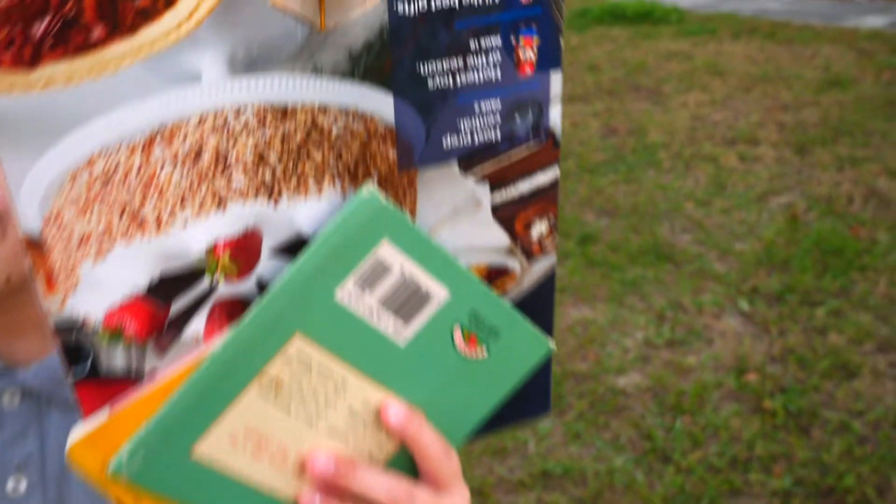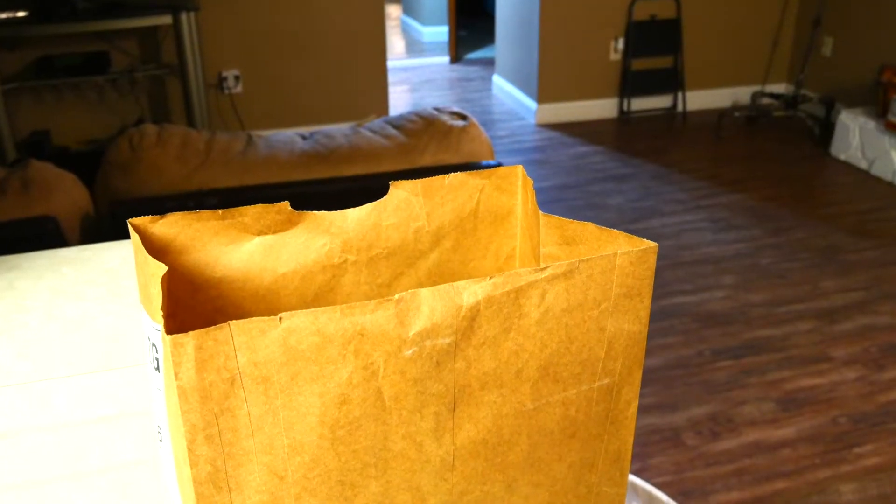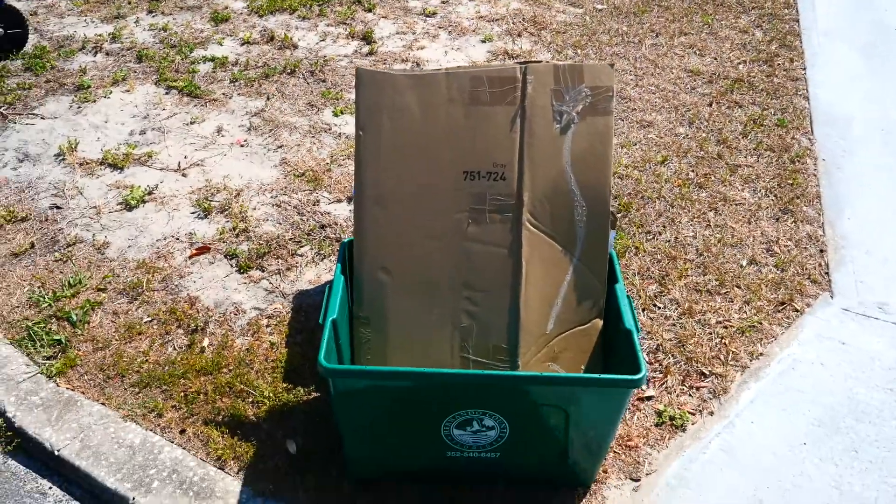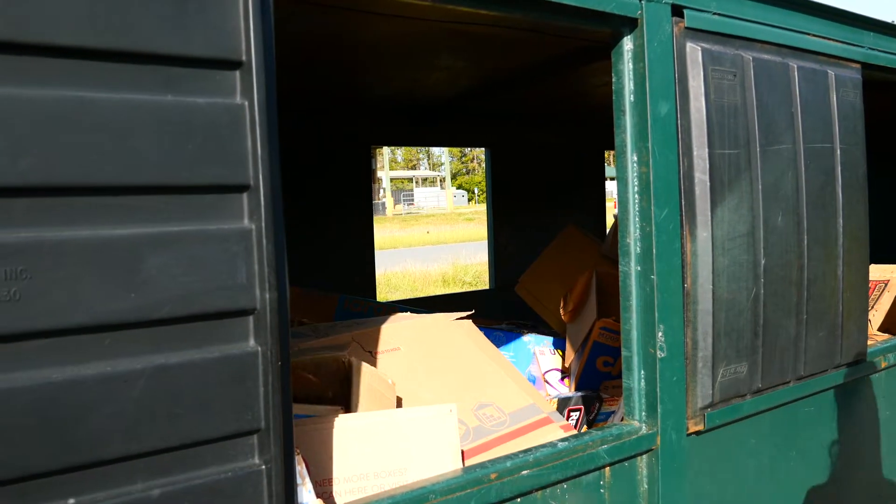Some important guidelines to follow. Paper includes copy paper, envelopes, books, and magazines. Use paper bags to collect loose paper or shredded material to keep it from blowing around. Cardboard should be flattened, cut into three foot by three foot pieces, and fit inside the bin. Remove plastic wrapping, bubble wrap, and styrofoam before recycling boxes and envelopes.